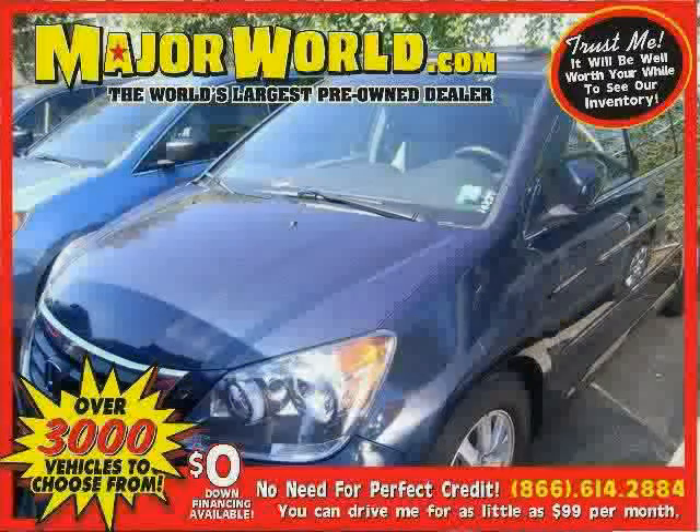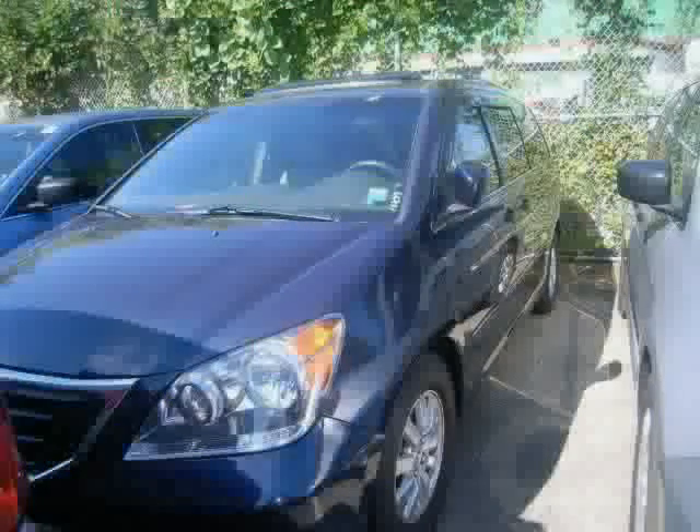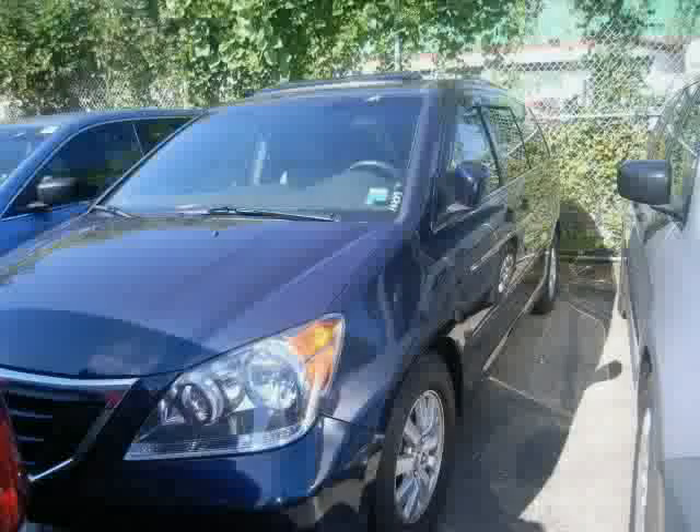Look at this 2010 Honda Odyssey equipped with power door locks, cruise control, MP3 player, heated mirrors, sun moon roof, rear head airbag, traction control, and front wheel drive.